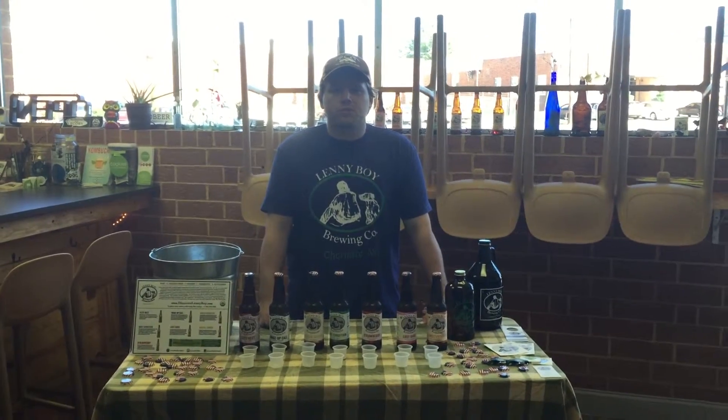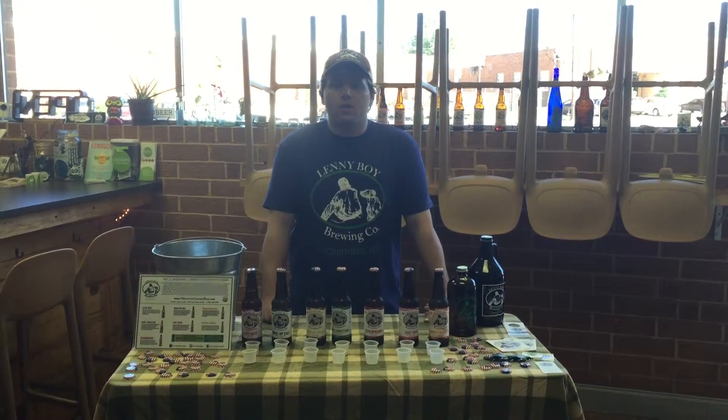Hey, I'm Towns from Lenny Boy Kombucha. Just wanted to give you guys a quick video on how to do demos.